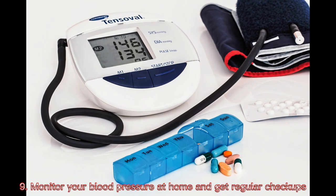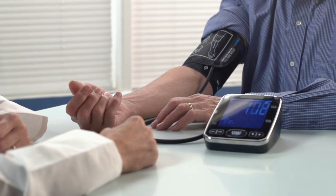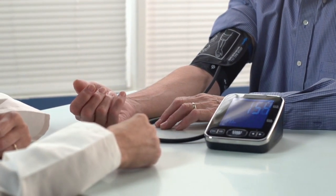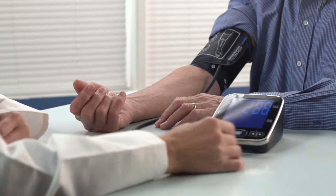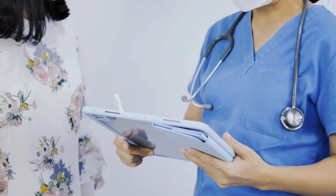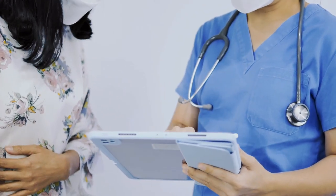9. Monitor your blood pressure at home and get regular checkups. Home monitoring can help you keep tabs on your blood pressure and make certain your medications and lifestyle changes are working. Home blood pressure monitors are available widely and without a prescription. Talk to a healthcare provider about home monitoring before you get started.